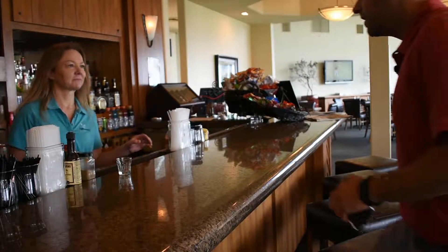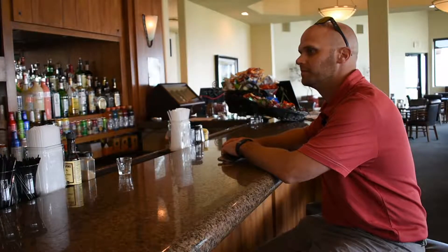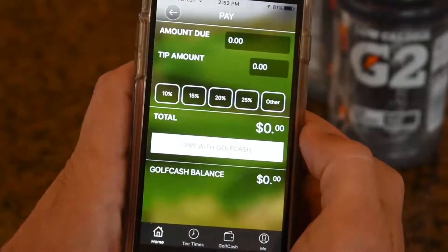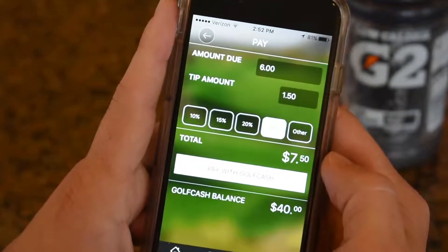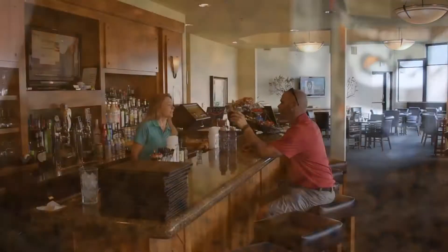Good afternoon, sir. Would you like two Gatorades, please? Certainly. Two Gatorades, it's gonna be $6. You're gonna pay with Golf Cash? Sure. Use Golf Cash to pay for a refreshing post-round beverage. Great. Thank you, Brian. Thank you.